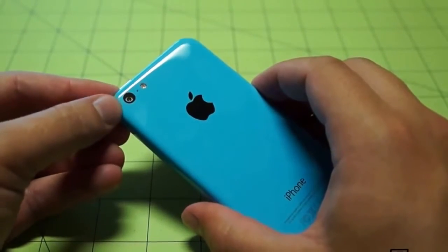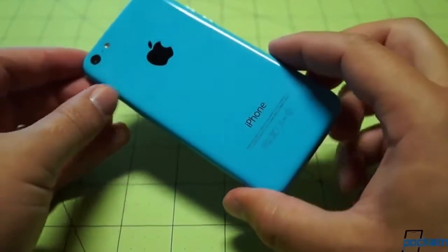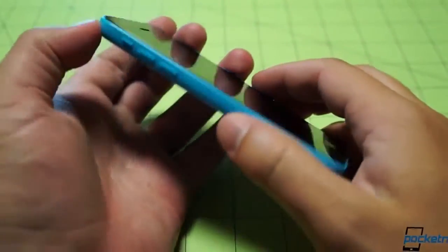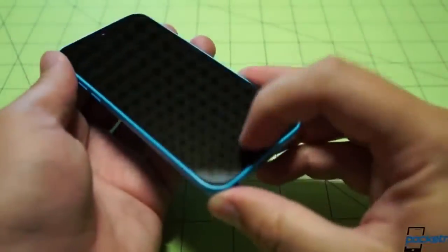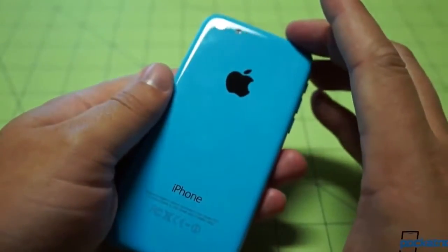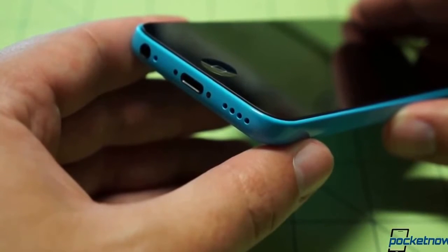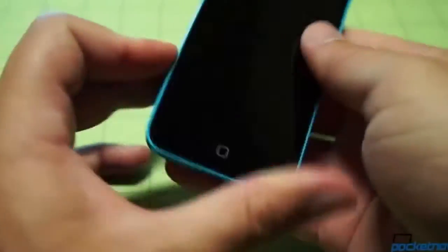An 8-megapixel shooter around back — the same one found in the iPhone 5 — next to it an LED flash, the Apple logo, and iPhone branding down below. Flipping it over, a 1.2-megapixel front-facing camera for FaceTime. Volume down, volume up, and the ringer silence key on the left side. Home button down below, just like every other iPhone. Nothing on the other side except the SIM tray. Speaker ports, a 3.5-millimeter headphone jack, and the lightning port down below.